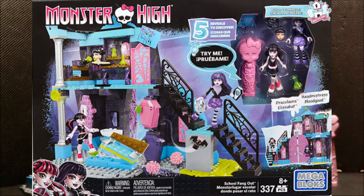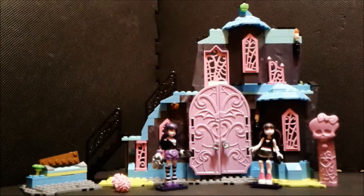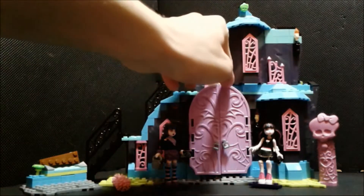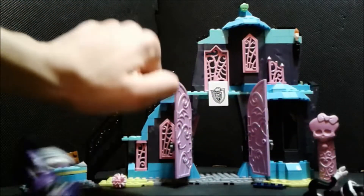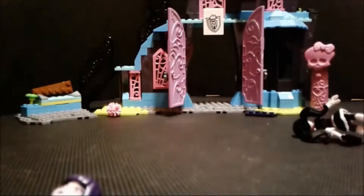This set contains 337 pieces and retailing at $39.99 — correct me if I'm wrong, because I might be. Basically around 30 to 45 bucks around here. Let's begin with the review! Let's enter in the school everybody! We're back at school! Students, get out of the way, let's go!